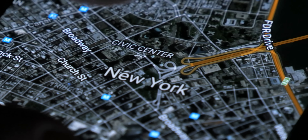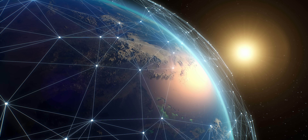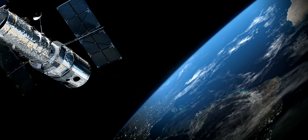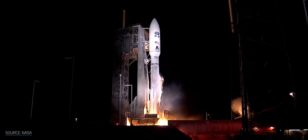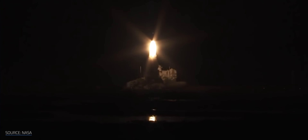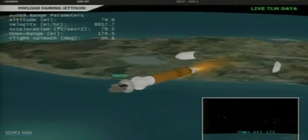Our phones help us stay in touch with our friends, check the weather, and help us find our way home. But it's easy to forget that these features all rely on commercial satellites, and these commercial satellites only exist because NASA has passed on their most successful tech to businesses. Even though we've been doing it for years, putting something like a satellite into space is costly, expensive, and time-consuming. Additive manufacturing can speed up the process and make it cheaper.